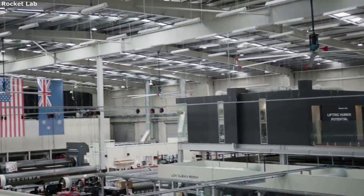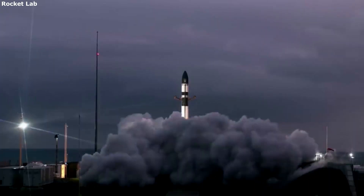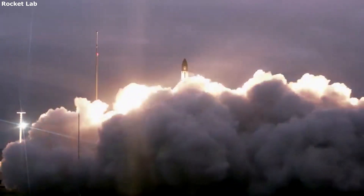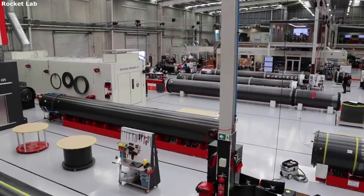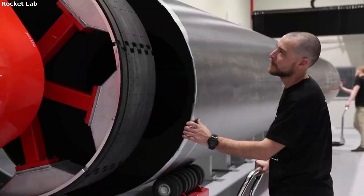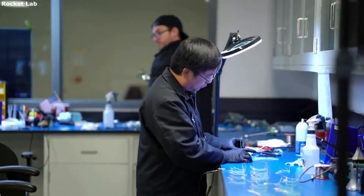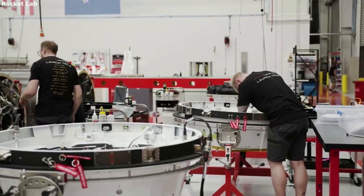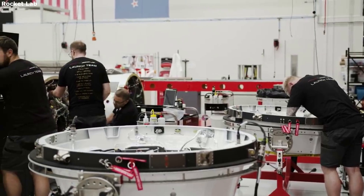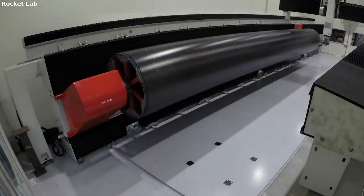Hello everyone, today we are taking a look at Rocket Lab's Electron payload and launch operations. A rocket launch is an extremely fascinating and complicated process. This consists of many different specific challenges and goals that all need to be perfect in order for the mission to be a success. Rocket Lab and the Electron launch vehicle provide great examples of this, when different customers purchase a spot on top of Electron. Here Rocket Lab has very thorough and in-depth operations for this specific task.